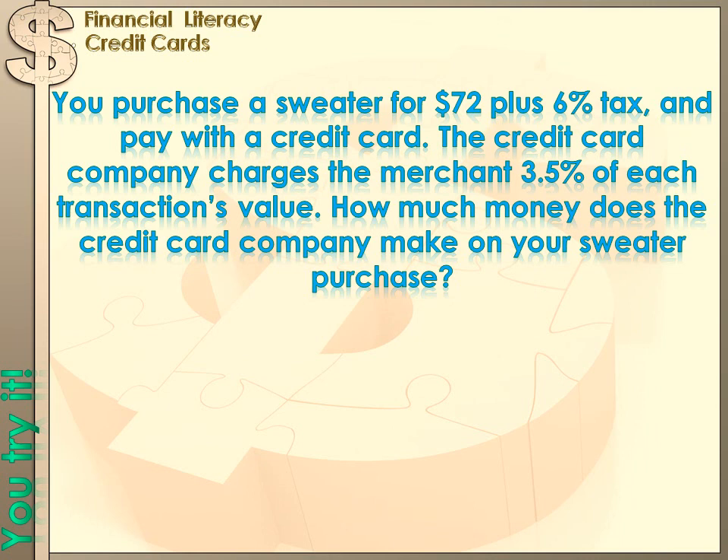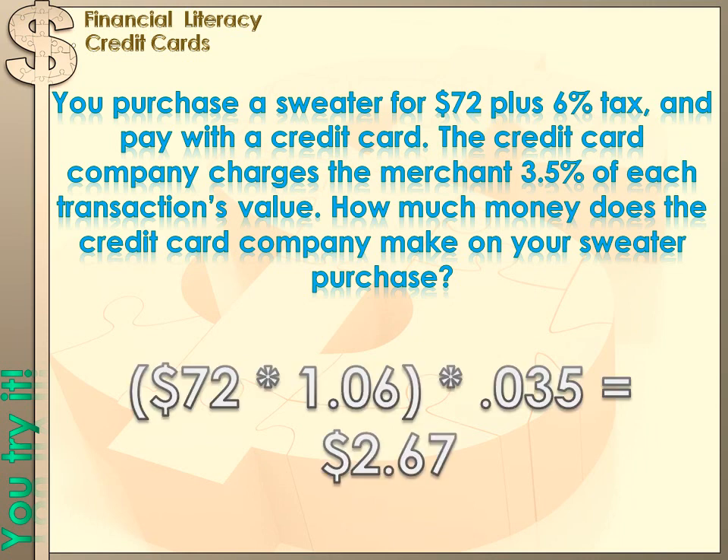You purchase a sweater with a credit card. The sweater costs $72 plus 6% sales tax. The credit card company charges its merchants 3.5% of a transaction's value. How much money did the credit card company make on this transaction? The value of the transaction was $72 times 1.06 — adding the 6% sales tax — and then multiplying that by 0.035, or 3.5%, gives a transaction fee for the credit card company of $2.67.